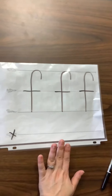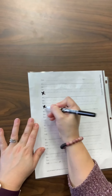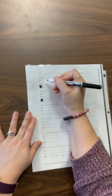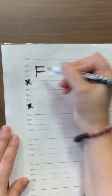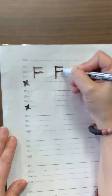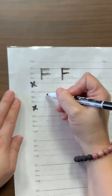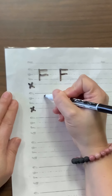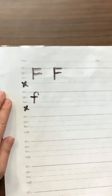Now I'm going to turn it over and practice on the small lines. I'm going to get rid of the worm line because we won't need that. Uppercase F is easy — remember: straight line down, fly across the sky, fly across the plane. Now on the next line I'm going to do some lowercase f's. Skyline, drop down, curve up, go all the way back down, and then fly across the plane line.